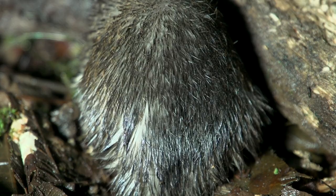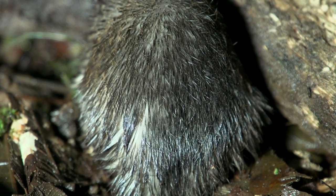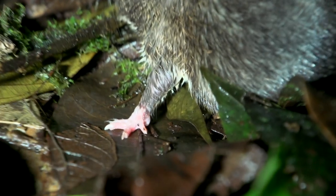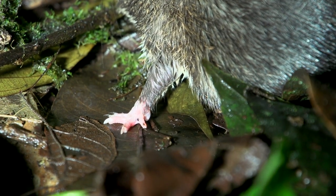Their spines are actually hidden in their fur. The character to tell this species from others is that its front legs are dark in color.